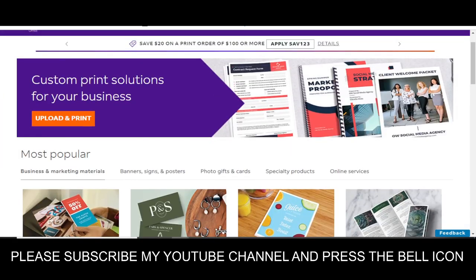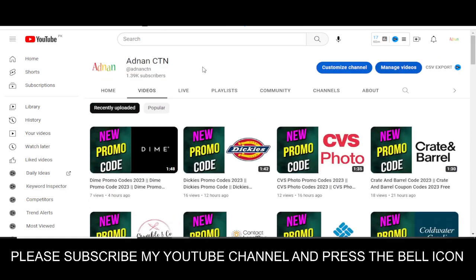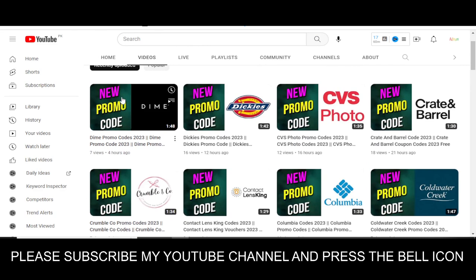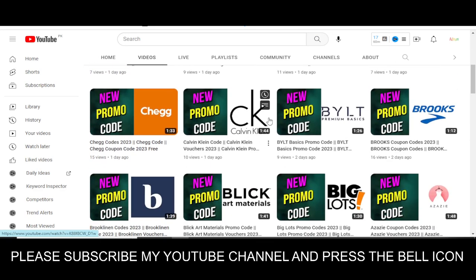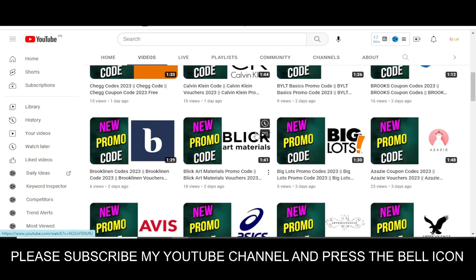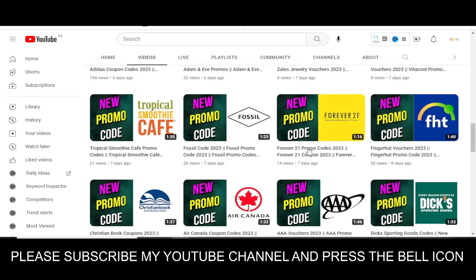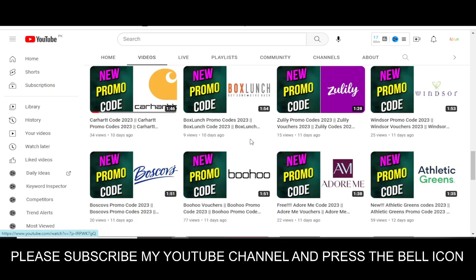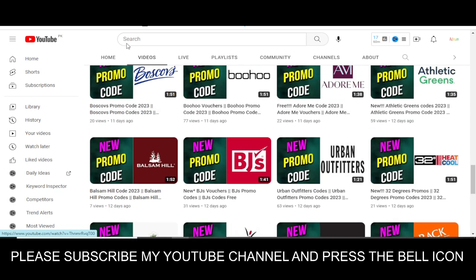In this YouTube channel Advanced City, I provide promo codes for so many other companies. Recently I uploaded new videos on Dime, CVS Photos, Brooks, Belt Premium, Basics, Calvin Klein, Billy Art Materials, Alo Yoga, Alaska, Vita Coast, and so many others. Please visit my YouTube channel and watch my other videos to get promo codes for many other companies.